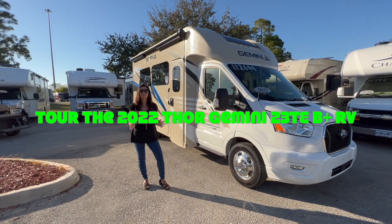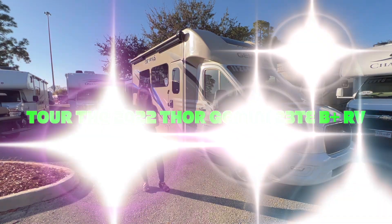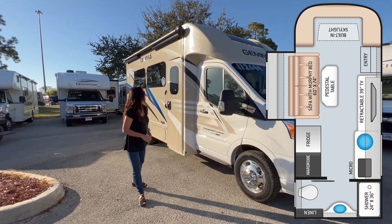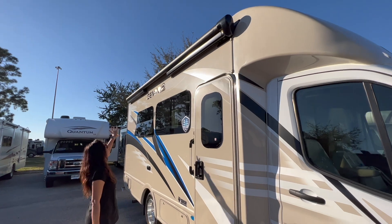Hi everyone, welcome back to my channel. Today I'm going to take you on a tour of the 2022 Gemini Model TE all-wheel drive. Let's get started. There's a big armless power awning on top.